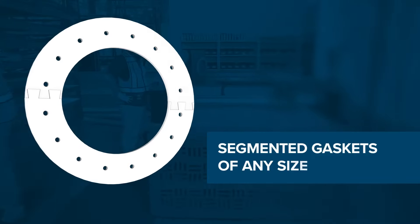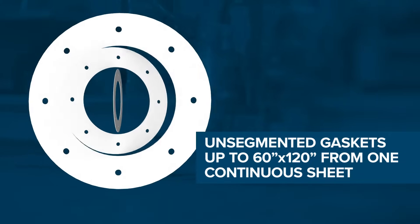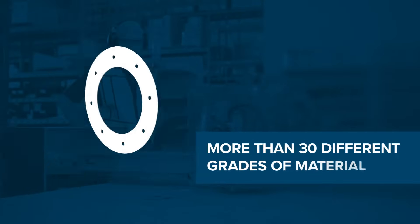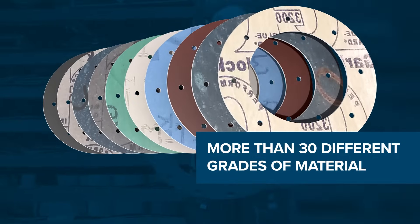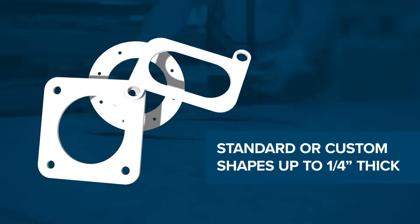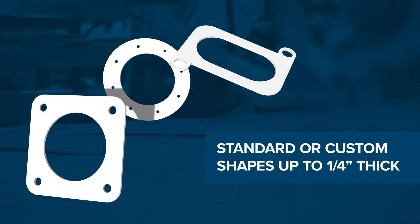We have the ability to create segmented gaskets of any size or unsegmented gaskets up to 60 by 120 inches from one continuous sheet, using more than 30 different stock grades of premium compressed, expanded and filled PTFE, graphite and elastomer sheet materials in standard or custom complex shapes up to one quarter inch thick.